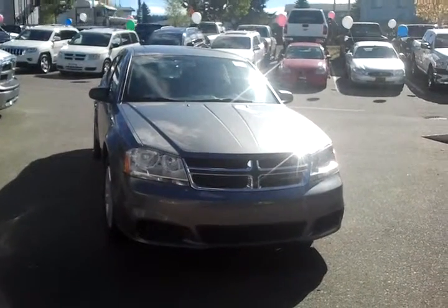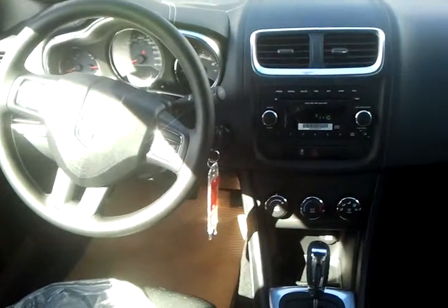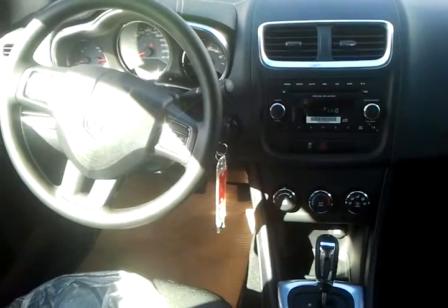But let's take a look on the inside and see what you think. I'm going to show the inside here. You can see this one does come with AC, power locks, power windows, cruise, tilt, and all the basic amenities.